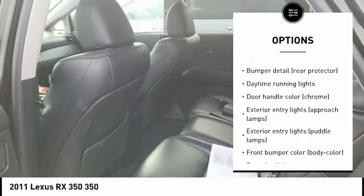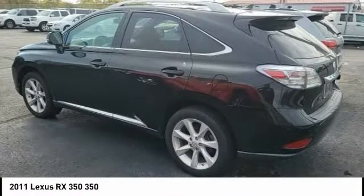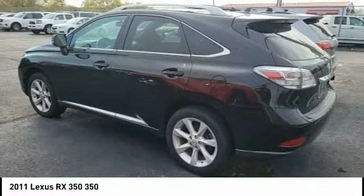Stability control, daytime running lights, remote keyless entry, fog lights, speed control. Come see the car for yourself.